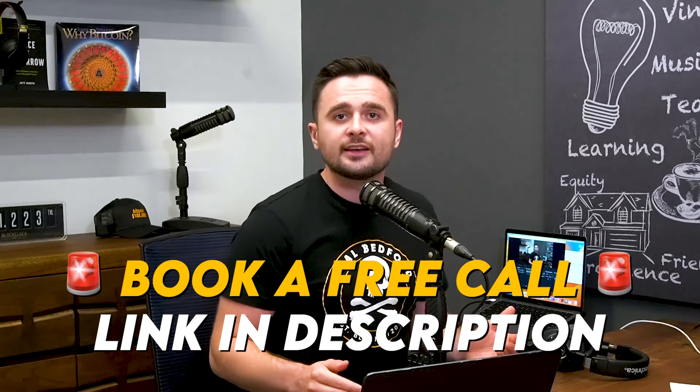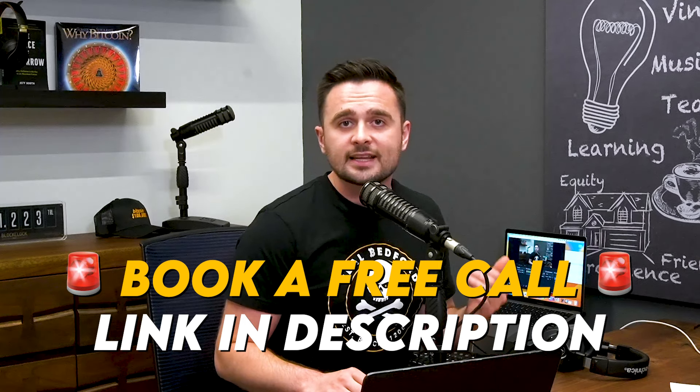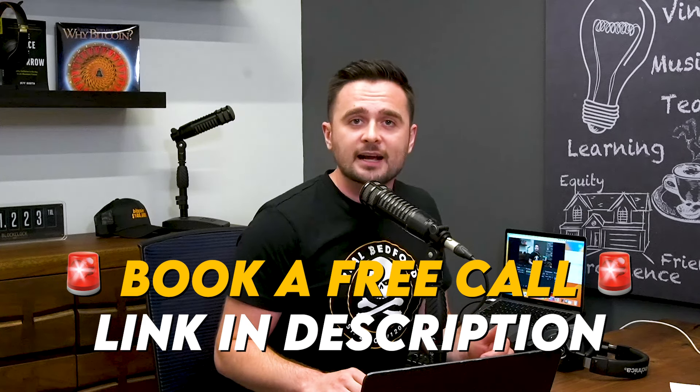Hey everybody, you can now book a free real estate investing strategy call with a Rockstar investing coach, speak with an experienced real estate investor, and get their insight on the next best step to take for you and your situation. The link to book a call at your convenience is in the description below.